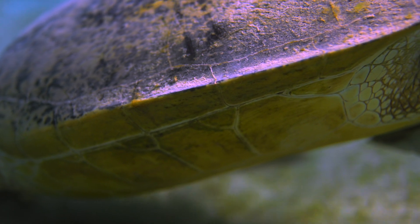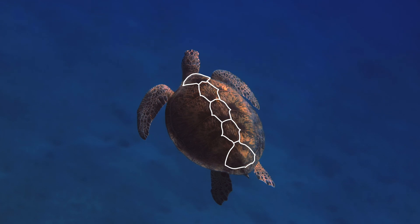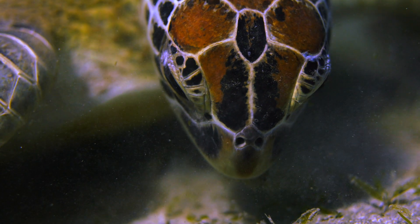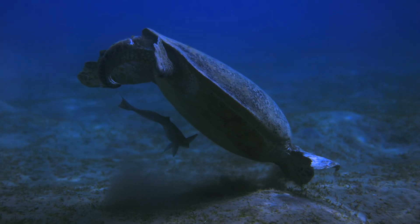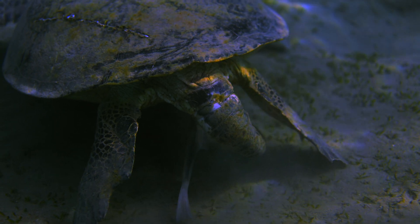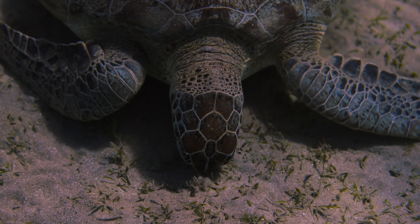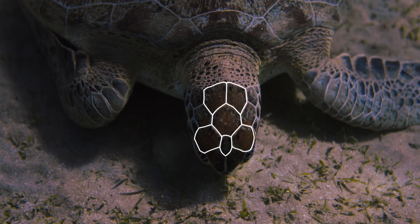Their plastron underneath is yellow in color, and their carapace always consists of five central scutes surrounded by four pairs of lateral scutes. Additionally, the dorsal area on their head has a single pair of scales. Adult males can be easily identified as they have a larger tail between the hind flippers. Yet the most fascinating detail is that they all display a minimalistic pictograph of their species right on top of their head, even though this depiction needs a little fantasy.